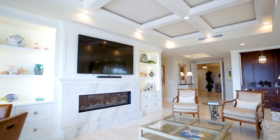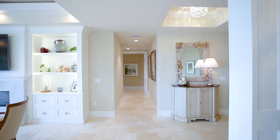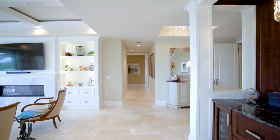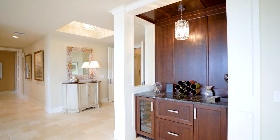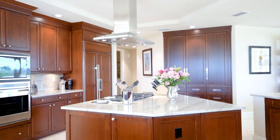Unit 301 offers all the fine appointments of luxury living with travertine marble floors, top-rated appliances, bar with wine chiller and beverage drawers, solid wood cabinetry, and remote-controlled shades throughout.